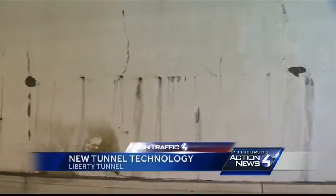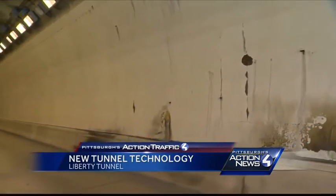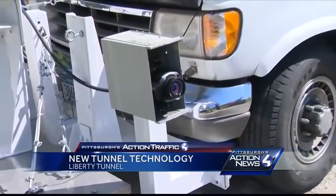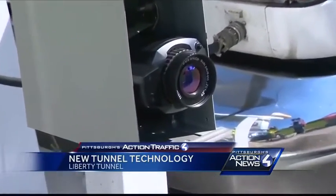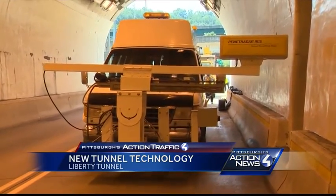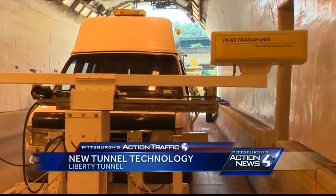All of these cracks inside the Liberty Tunnel could be signs of problems below the concrete skin, but to see any damage underneath, you need x-ray vision. That's a job for the Penetradar van. Right now the radar antenna is sending a signal into the concrete, and we're looking for the reflections and echoes from inside the concrete wall.